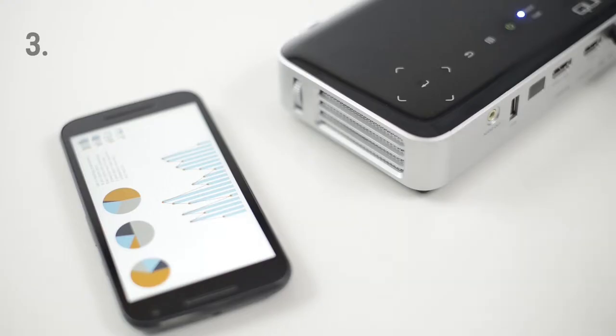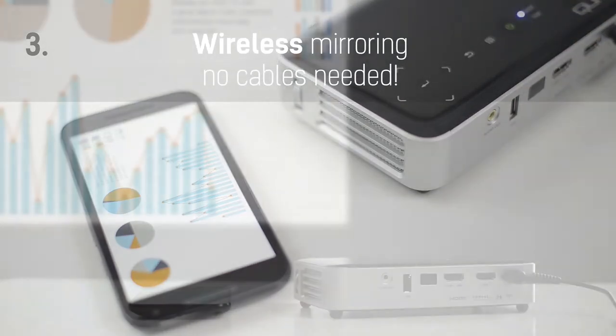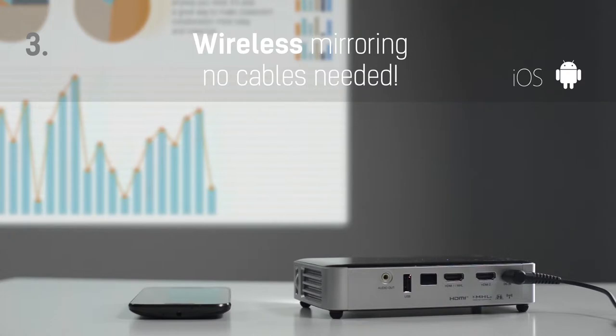What if you need to share content from your mobile device quickly? Use Kumi's wireless mirroring function, which works with Android as well as iOS smartphones and tablets. No cables needed — your device is enough.